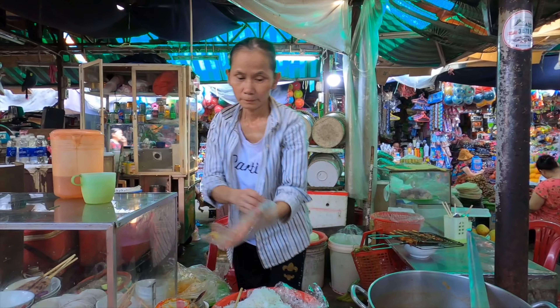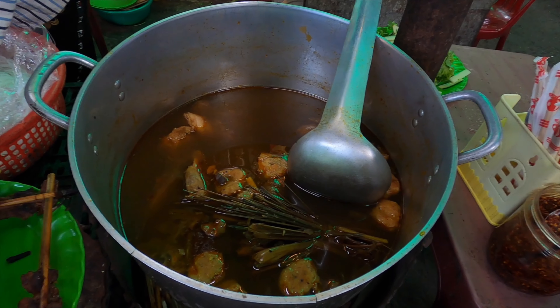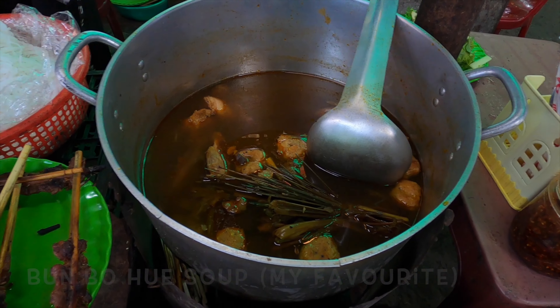There's the lady serving. And a pot full of soup — that's Bun Bo Hue. Bun Bo Hue? I love Bun Bo Hue.